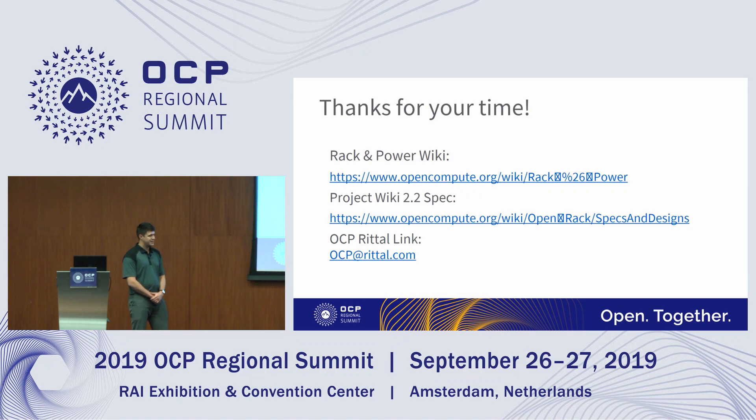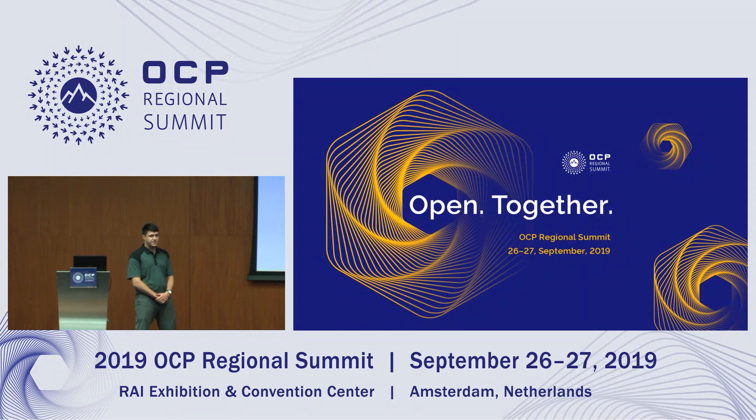One more thing to point out: the project wiki and the 2.2 specification. It was just approved last week to go from version 2.1 to 2.2. The updated document will be uploaded soon, and an email will go out with that update. If anyone has questions on what changed from 2.1 to 2.2, this presentation really covers it. Thanks everyone.